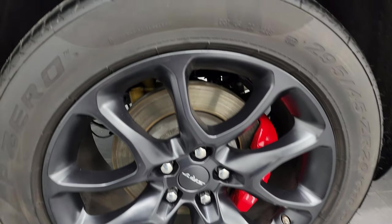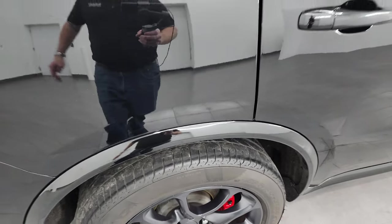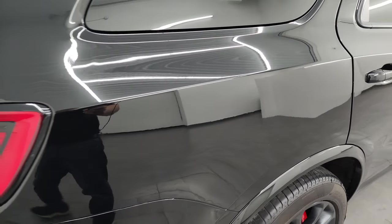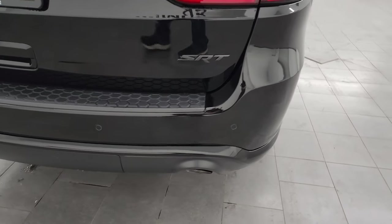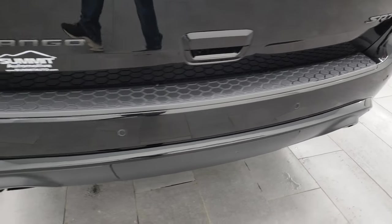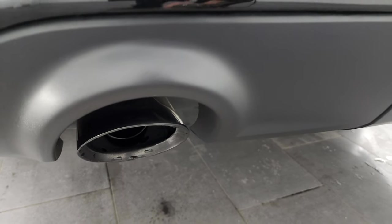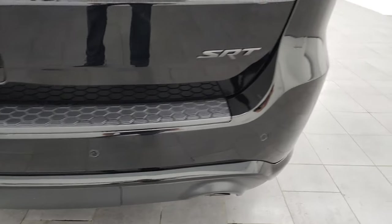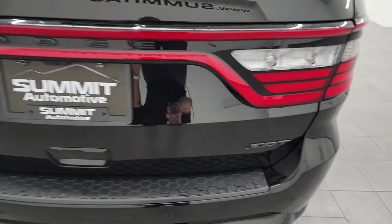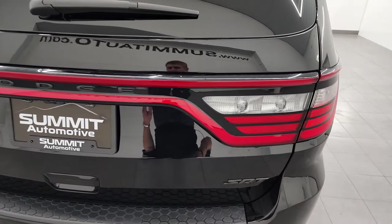The back wheels are in really nice shape as well and the back tires have just as much tread as those front tires. This is a one-owner, clean title history, clean Carfax out of Ohio. Coming around to the back, the rear bumper is in great shape. You get the dual rear exhaust with dark chrome exhaust tips, backup parking sensors, no scuffs or scrapes. The rear gate is in excellent condition and you do get the LED tail lamps.